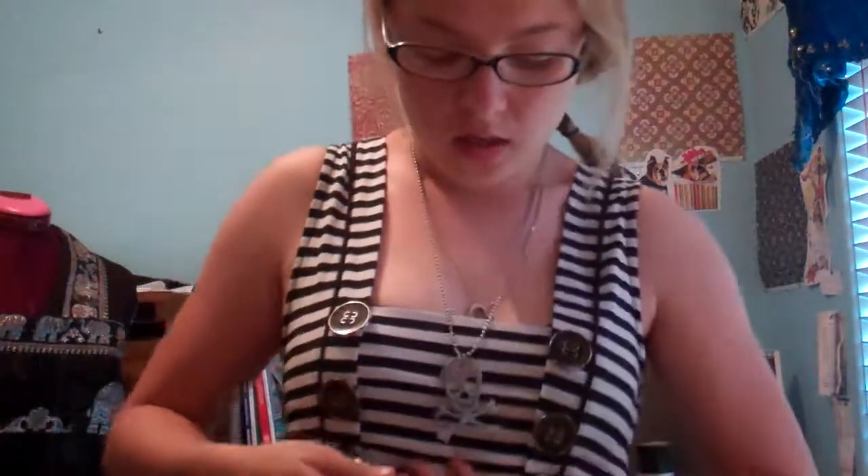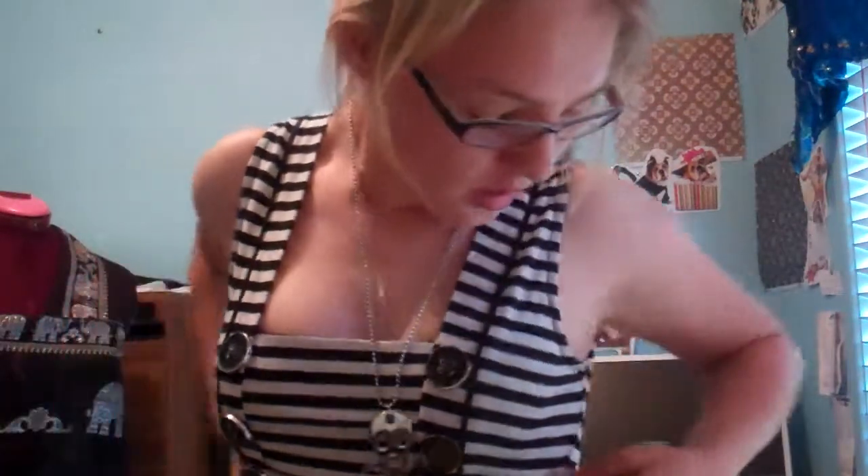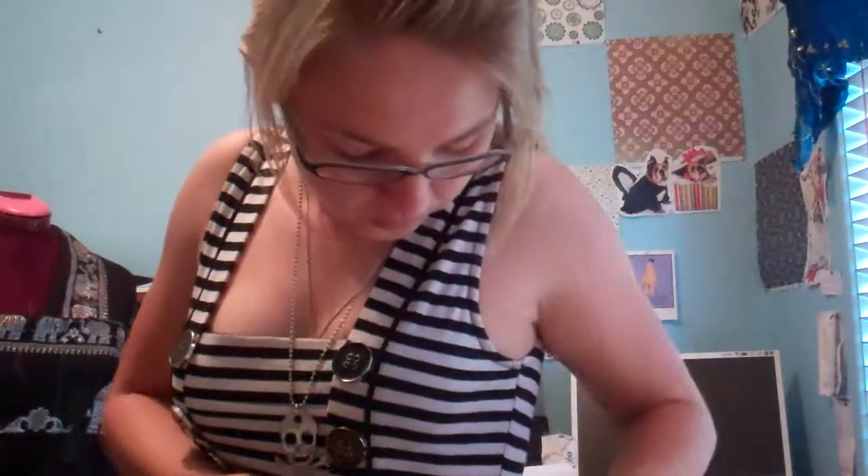And also I'm wearing this belt that I got from Thailand, which is like weaved — it's just like plastic stuff, I don't know what it is, but it's weaved. And it does up like that with a hook and a chain. It's really cute. I just turn it around there to pull in and cinch it a little bit more.